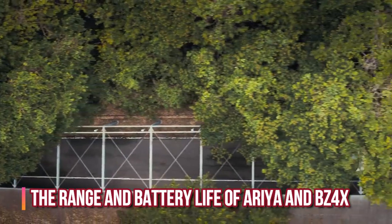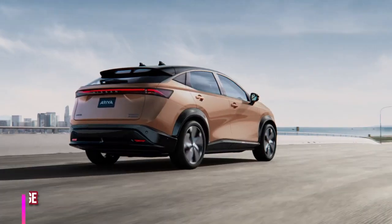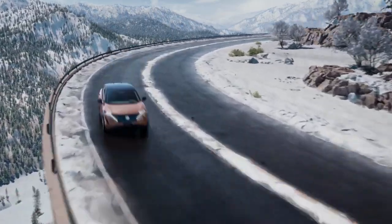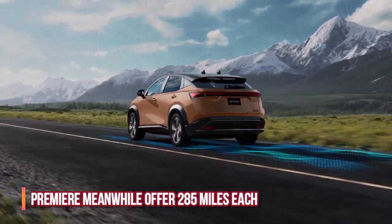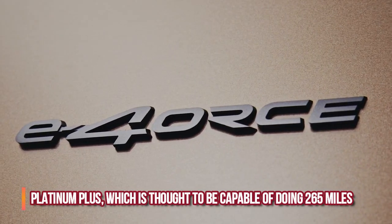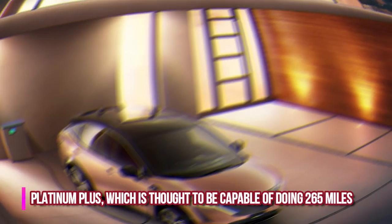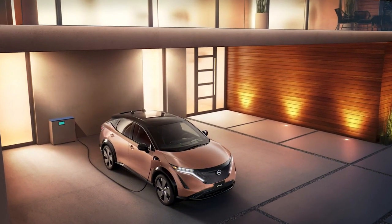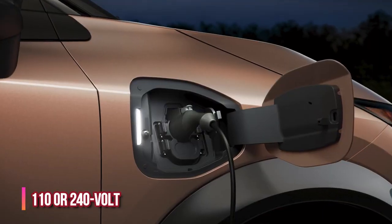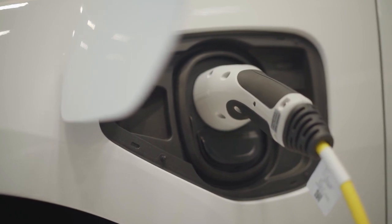Regarding range and battery life: the Ariya Venture Plus has a capacity of 300 miles per charge, while the Premier models offer 285 miles each. The Platinum Plus is thought to be capable of doing 265 miles. The Nissan Ariya can be charged at home with 110 or 240-volt outlets, at public charging stations, and even with DC fast charging ports.